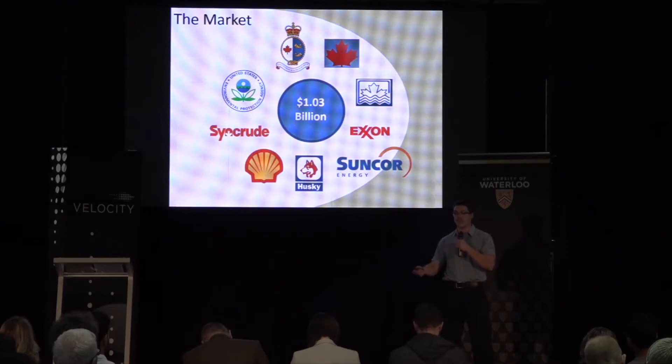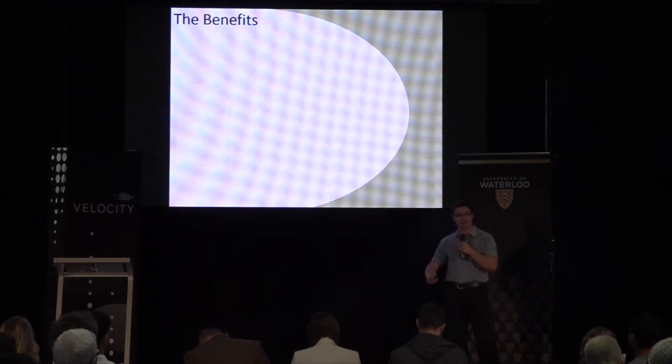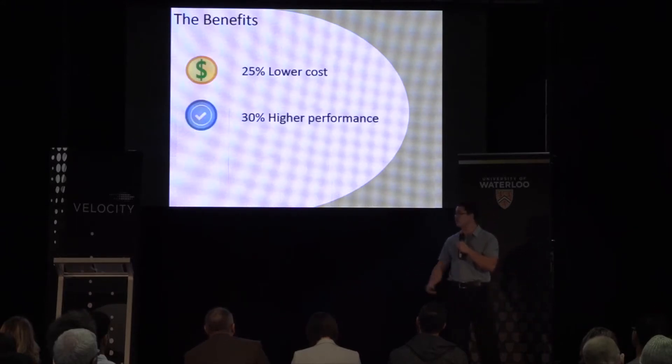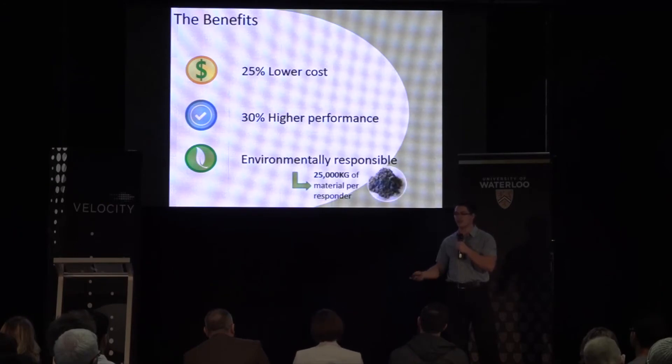If we can sell to 10 organizations when we start up, we're looking at profits of 3.5 million per year. The benefits that would lead them to choose our product: first, it's 25% lower cost; second, it has 30% higher performance, absorbing eight times its mass in oil versus the industry standard of six times; and lastly, it's environmentally responsible — these booms are essentially going to sit in the landfill until we use them, and we estimate that for every responder that fully switches over, that's 25,000 kilograms of landfill waste removed.